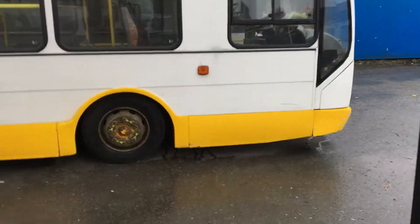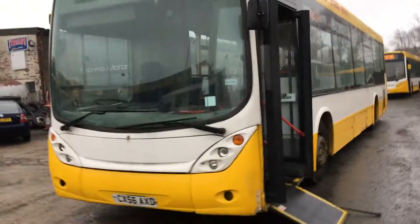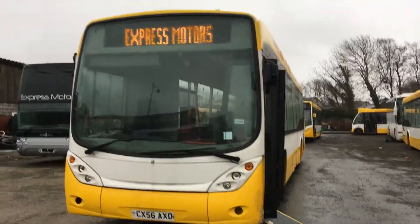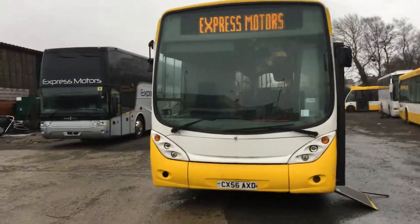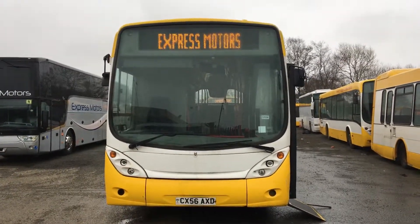We have two of these vehicles available, both identical and in similar condition. The price of this vehicle, including a repaint into one base colour, is £17,000.